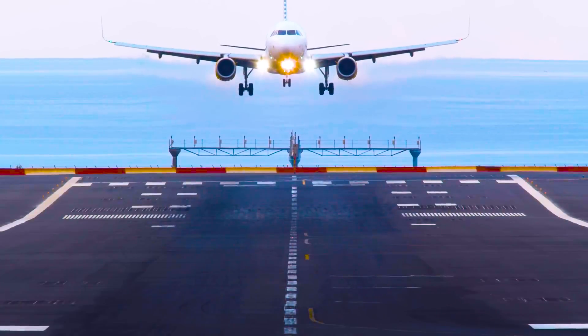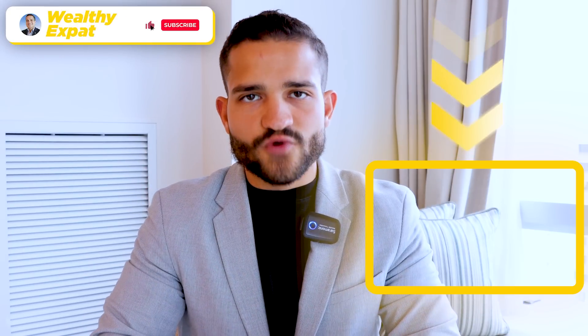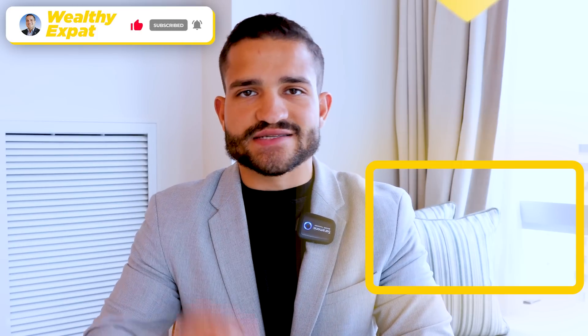If you're looking to move to Dubai or set up residency in Dubai and want to know more things to be aware of, check out the ultimate guide to moving to Dubai and getting residency in the UAE so that you can lower your taxes right now.